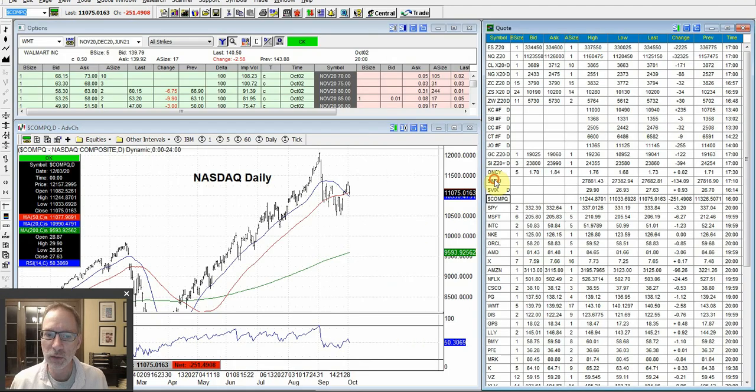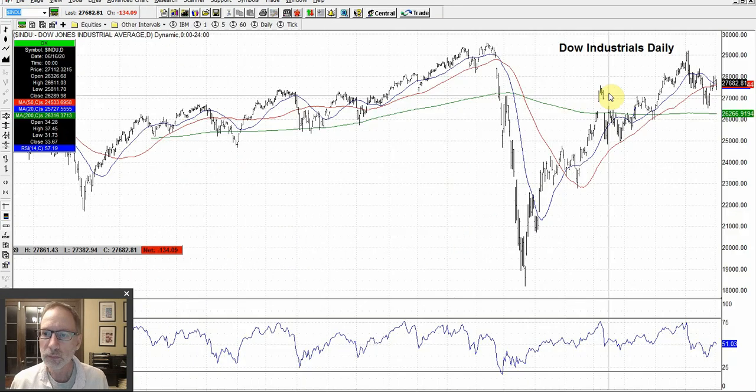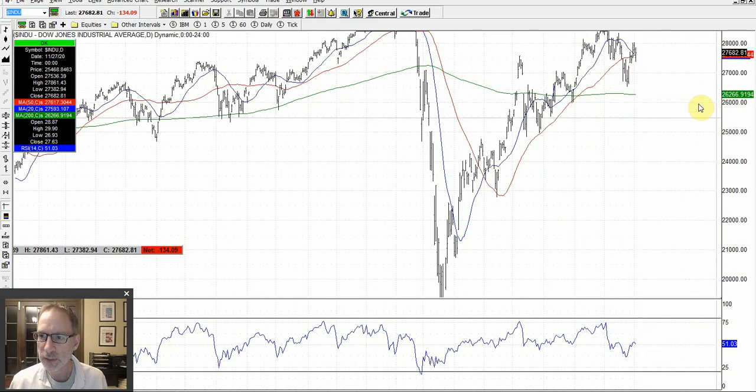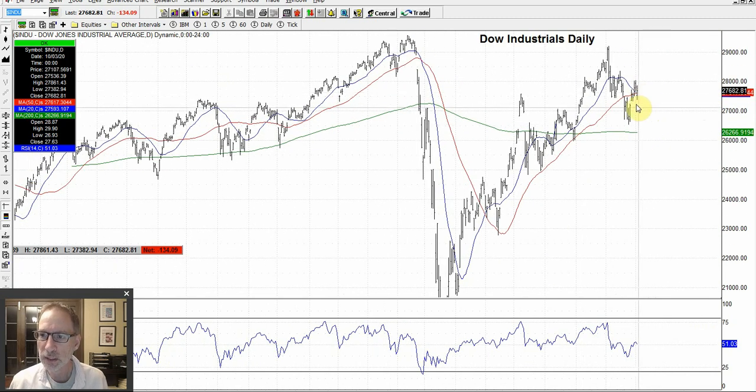Let's take a look at the Dow Jones Industrial. Same thing — here's where we ended last week, below the 50 day. This week this whole group of bars popped above the 50 day, popped above the 20 day. That's good. Looks like the Dow finished above the 50 day — you can see the dash on the right side of this bar. So we finished above the 50 day. News driven for next week. Hopefully we get a move higher.